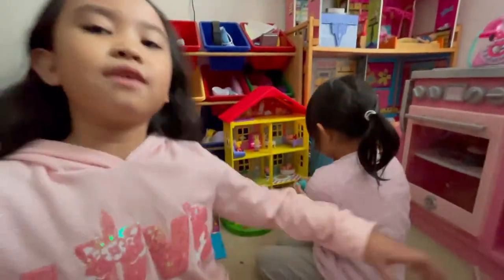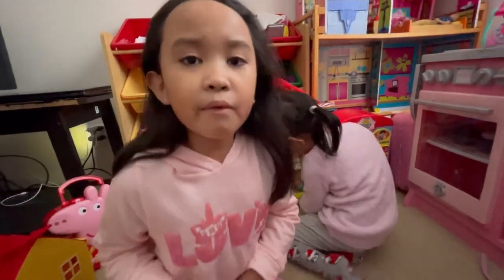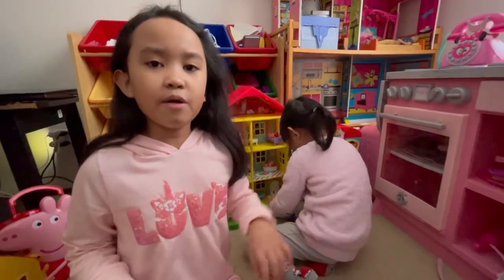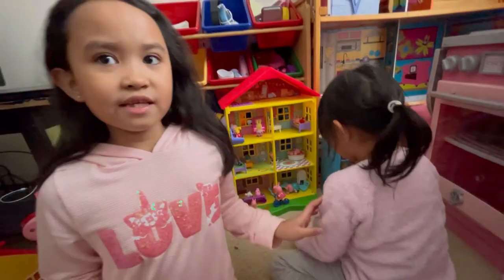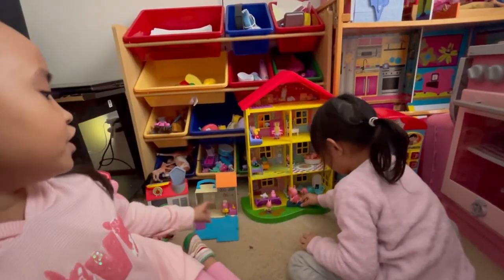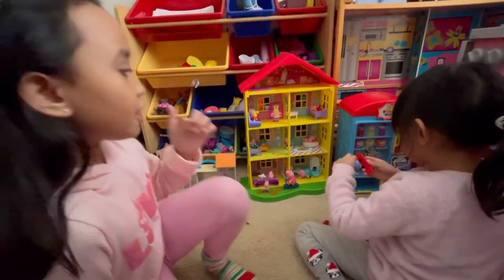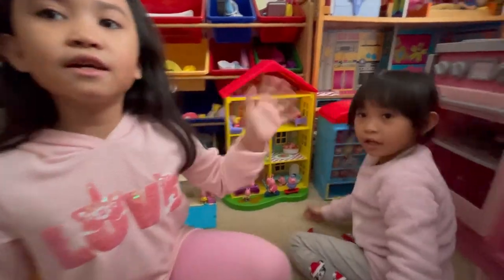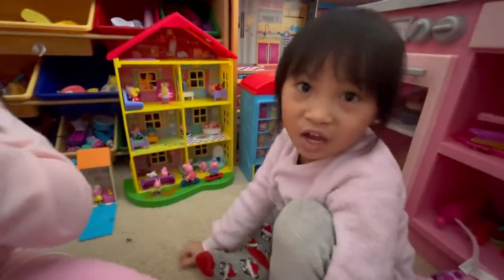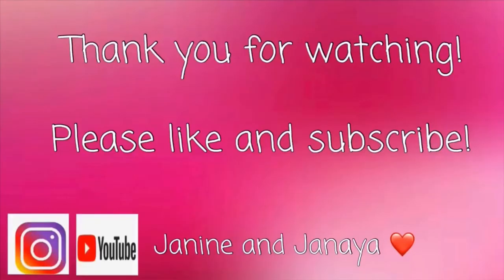So that was all of our Peppa Pig collection. We're going to keep playing and having fun, but we'll see you next time in our next video. Make sure to like and subscribe! Put a like if you liked all of our Peppa Pig accessories and toys. We'll see you next time guys - bye! Make sure you have a fun day. Thank you for watching, please like and subscribe.